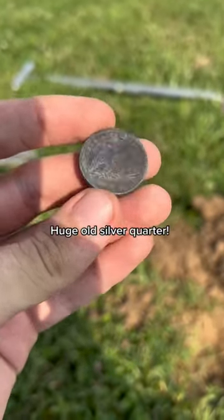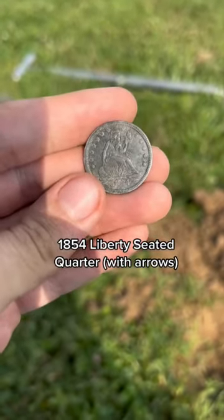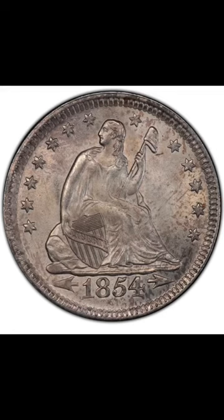This is the best coin I've found here. It's an 1854 seated quarter with arrows, and it's beautiful. This is what they looked like when they were newly minted. What a gorgeous coin.